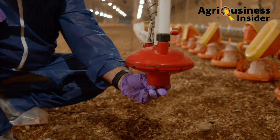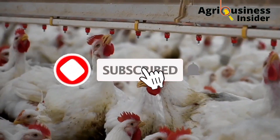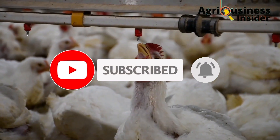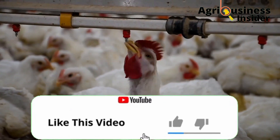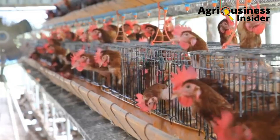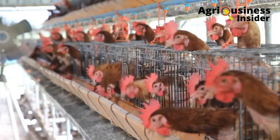If you haven't subscribed to our channel, make sure that you hit that subscribe button and also hit the bell icon so that you can be notified whenever we post a new video. Make sure to finish off by hitting that like button, and also if you have any questions or suggestions, make sure that you leave a comment in the comment section below.